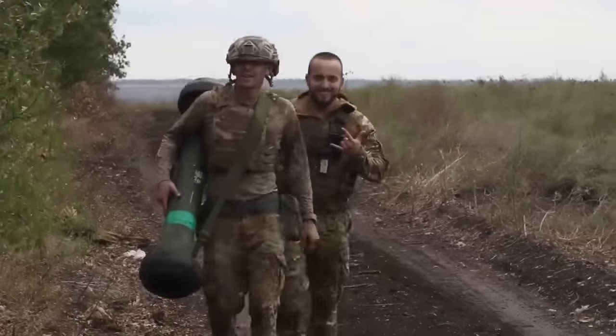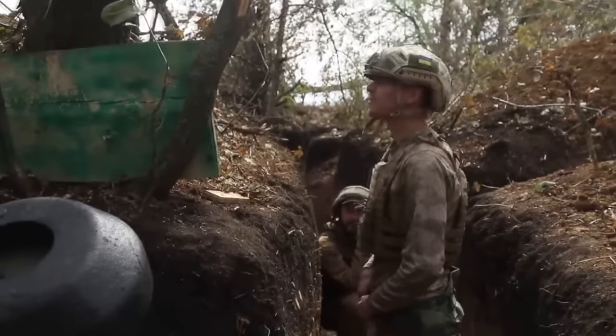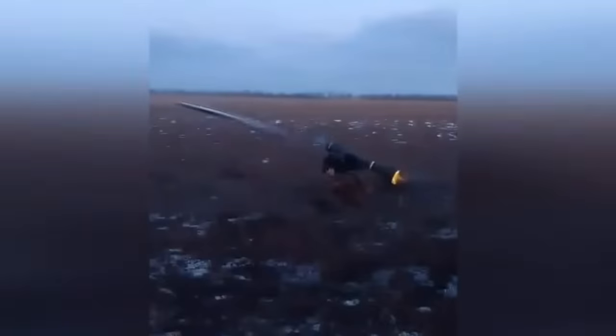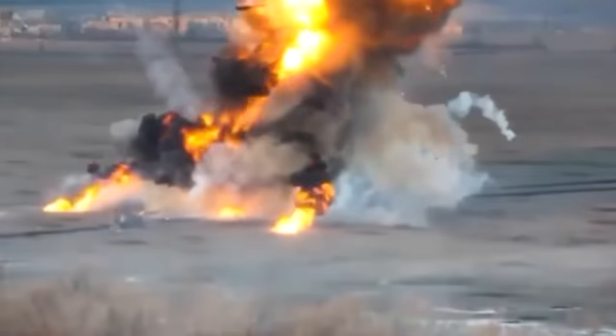When a Ukrainian infantryman has a Javelin in his hands, he is not afraid of any tank. It only takes a few seconds to lock onto a target, and one second to press the start button. The Javelin missile will then cope with the target itself. Not a single tank can withstand a hit by this missile.